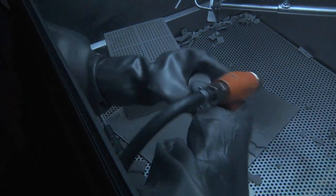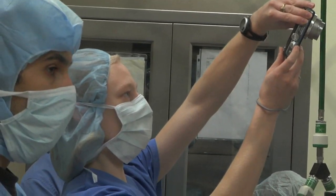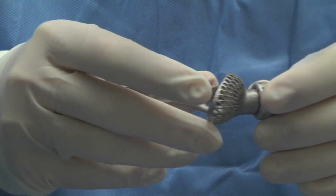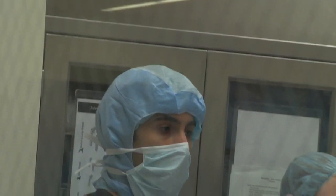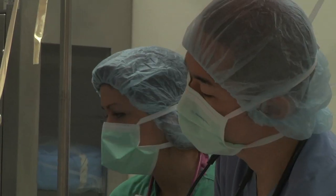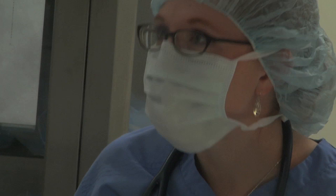Once the implant comes out, we do some finishing and then we'll do trial surgeries again using plastic bones. The most important thing is that all the partners are happy with the final result. The completed implant comes back to the vet school for sterilization in preparation for surgery, and the engineering team is usually present during the surgery to see the final result but also to learn.